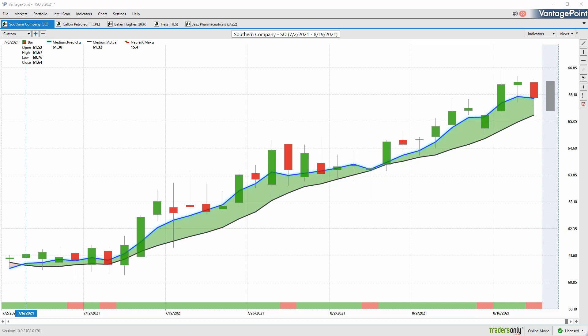Hello again, traders, and welcome back to the Hot Stocks Outlook for August 20th, 2021. Hope you're all having a great week out there in the financial markets. And as always, plenty to cover in today's Vantage Point Hot Stocks Outlook.